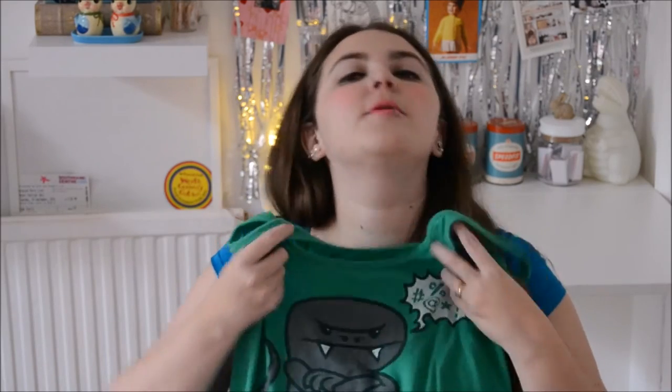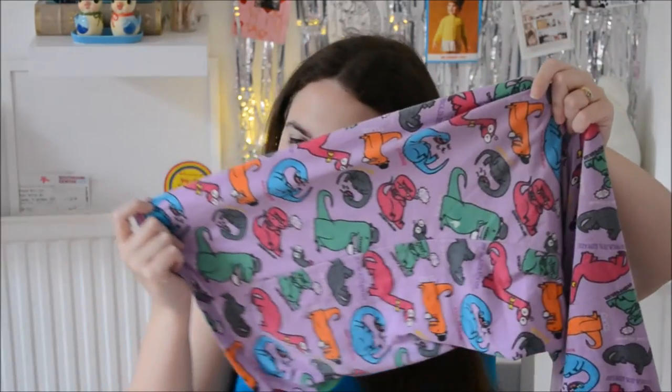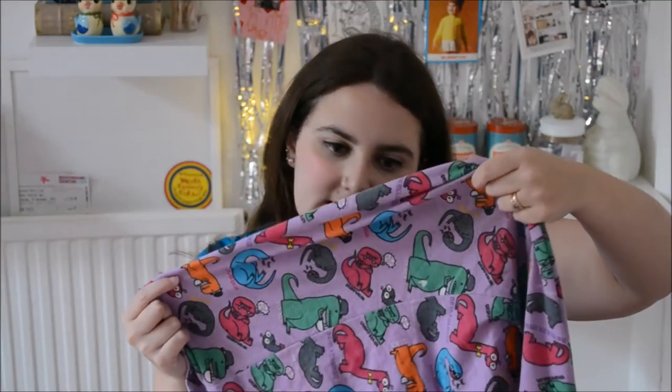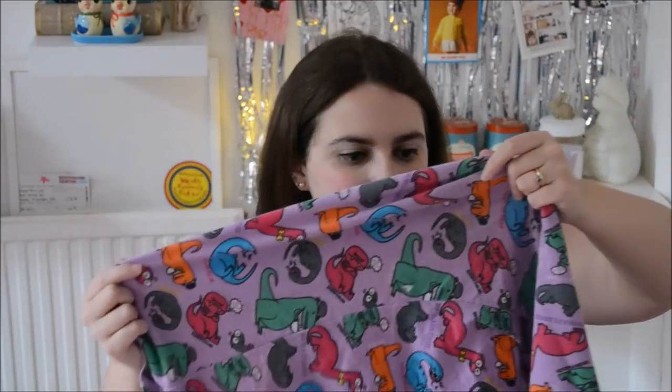In Downtown Disney I went to T-Rex for a meal — it was alright, it wasn't amazing. But I did buy the best pyjamas in the world ever, and I have been wearing these pretty much constantly since. They are Grumpasaur pyjamas with this grumpy fella on them, and on the pyjama bottoms loads of different types of dinosaurs. There's the Grumpasaur, a T-Rex wearing a bowler hat and drinking a cup of tea, and a Dorkasaurus with little geeky glasses on. I love them and they're so comfy.